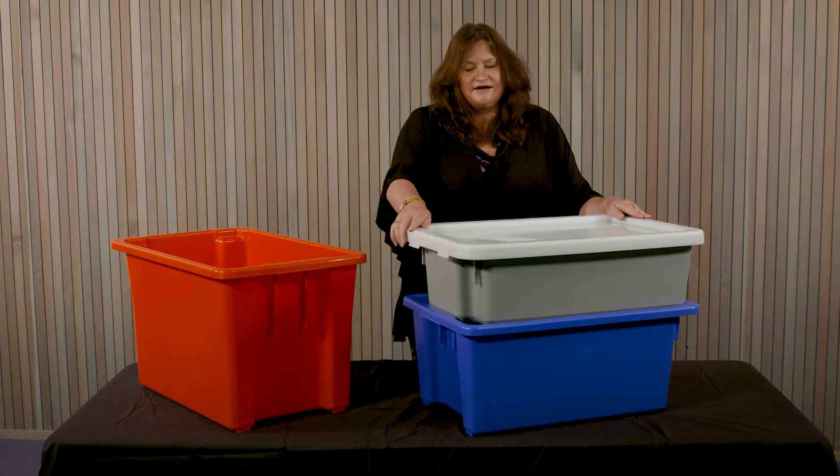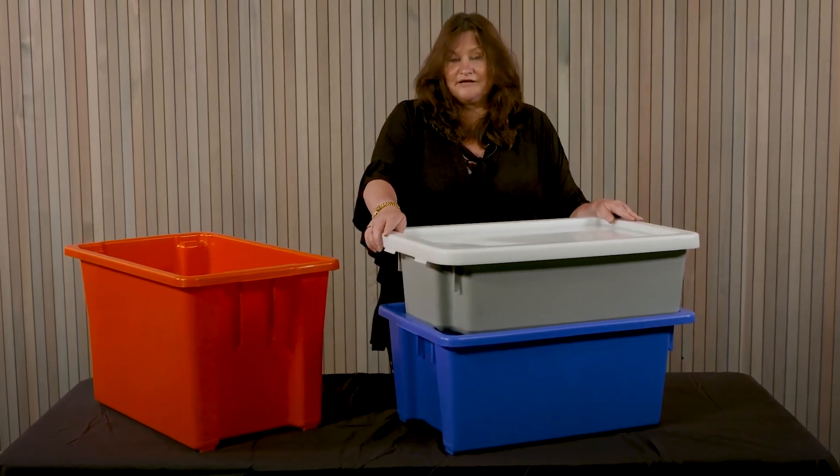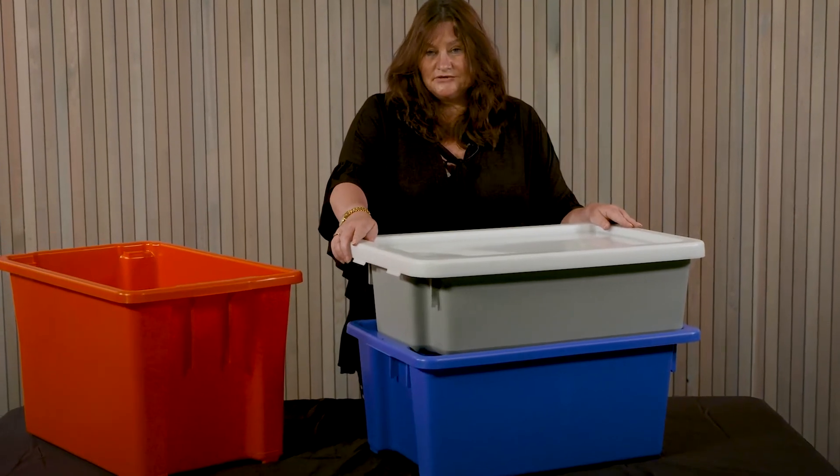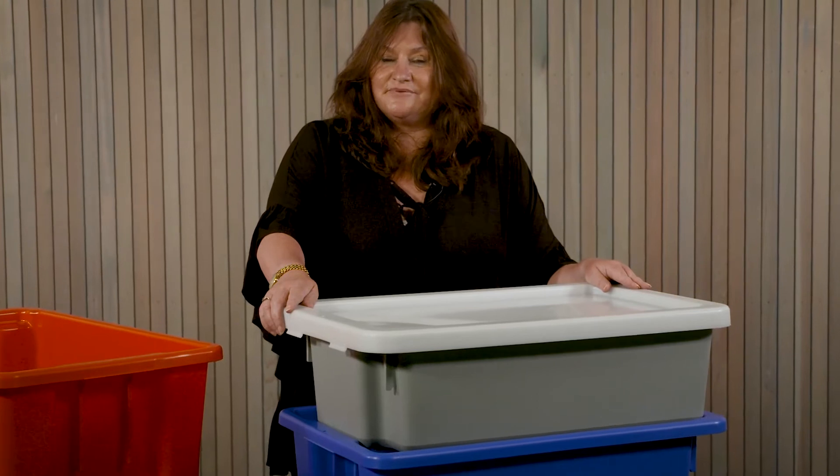Here I have with me a family of three stack and nest crates. These are the most commonly used crates you can find, used in many industries, mainly the food processing and packaging sector.